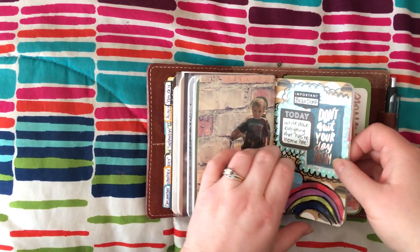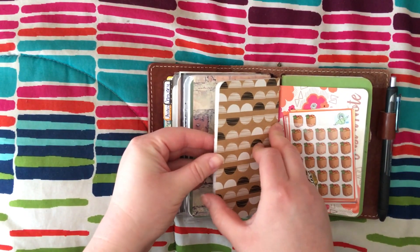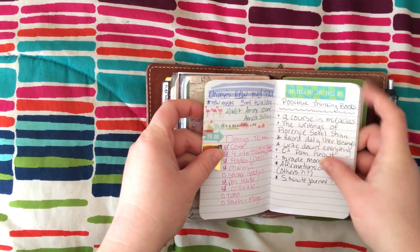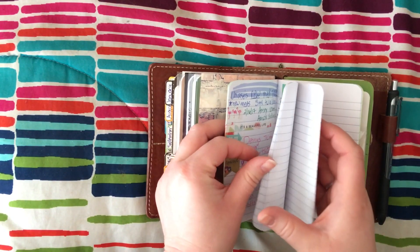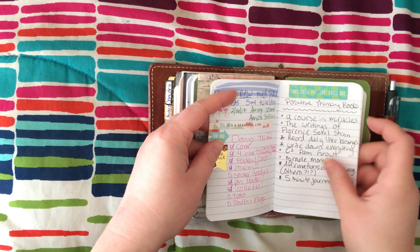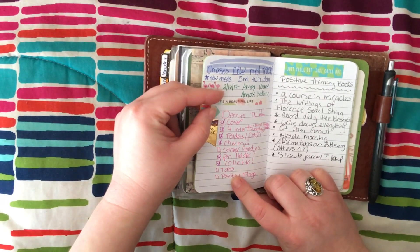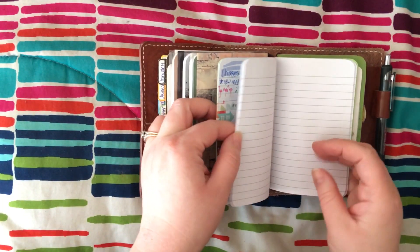The next insert is just my brain dump. This is just a Field Notes size notebook I picked up at Target in their notebook section for just a couple of bucks. It's just my brain dump — so anything that doesn't go somewhere else will go in here. My son was sick and I was keeping track of his meds in here. These were positive thinking books I wanted to look up. And this was a list of things I wanted to put into the traveler's notebook that I made for my coworker. So anything that doesn't have another spot goes in here.